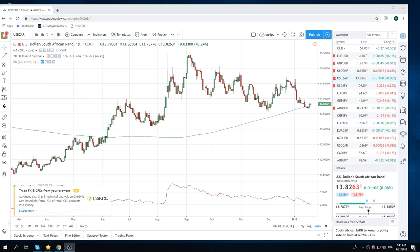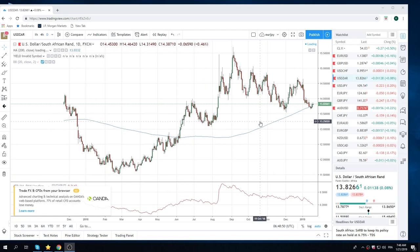Good morning, fans of PrivateerFX. A little bit of an IT slowdown today on this MLK holiday, bank holiday, trading day. Let's quickly just go into what we're looking at here.